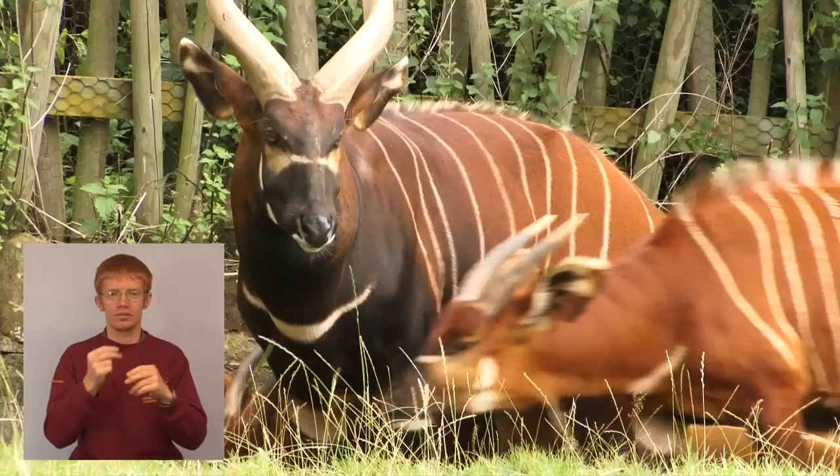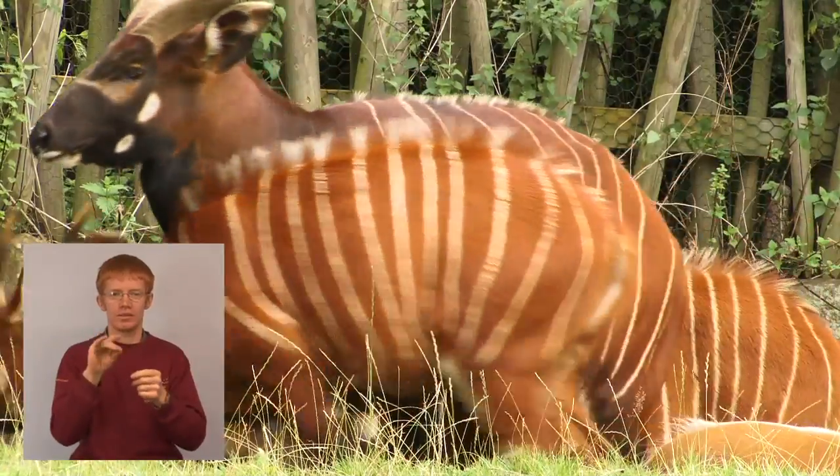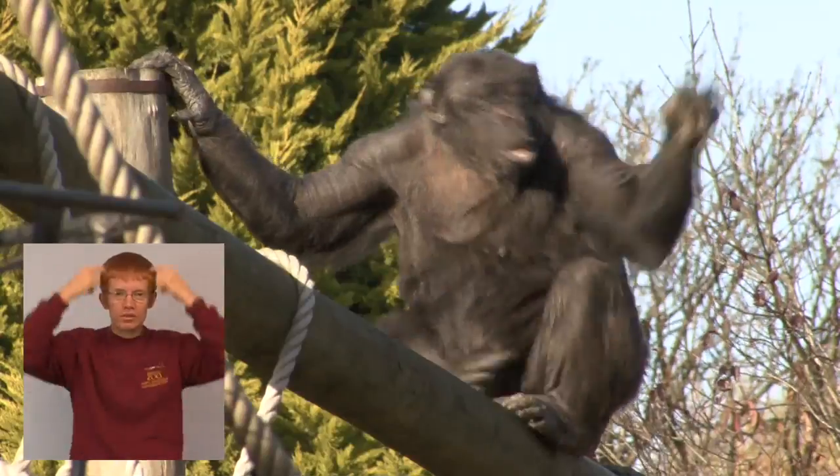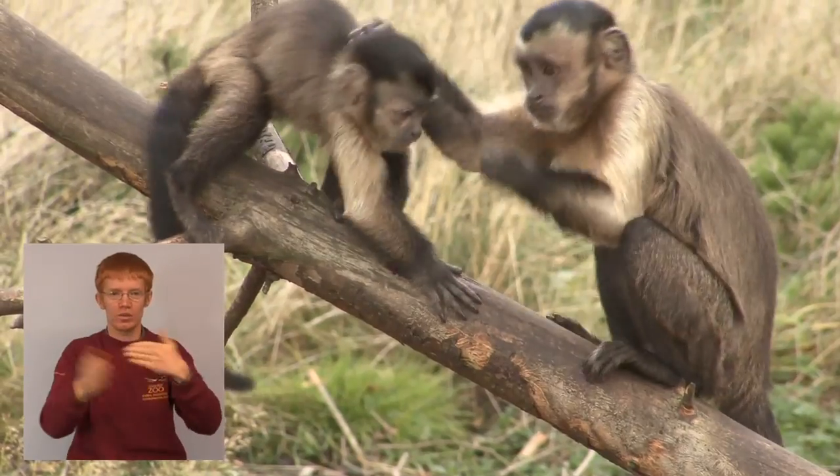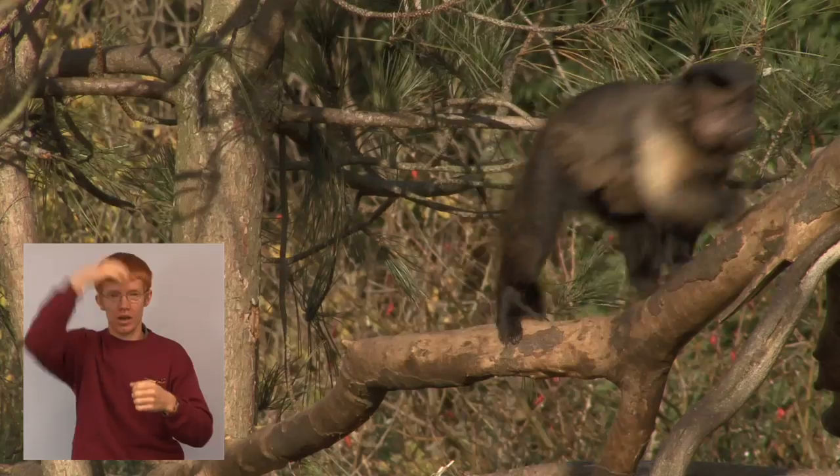This last year we had them working on five different species, which included bongos, jaguars, the chimpanzees, the birds of the African aviary, and the brown capuchins that you find in Living Lynx.